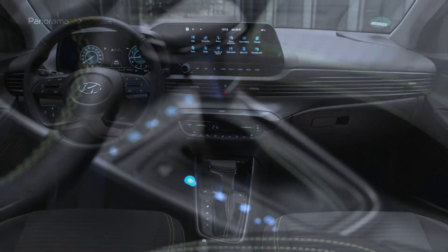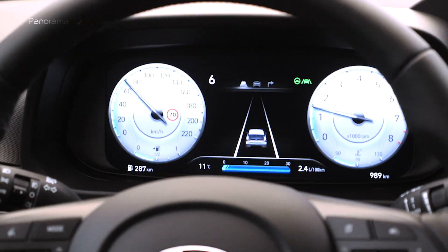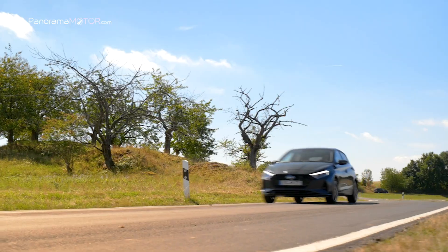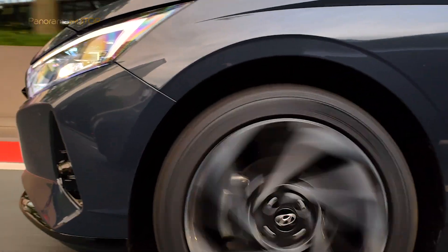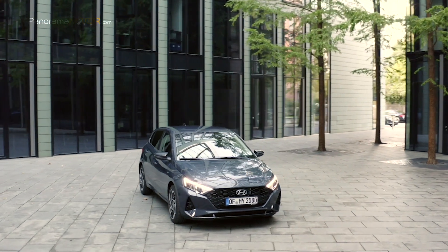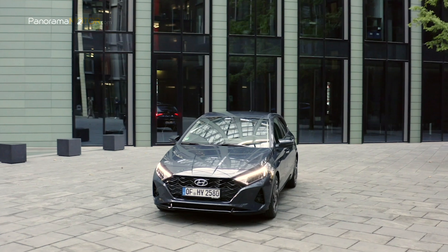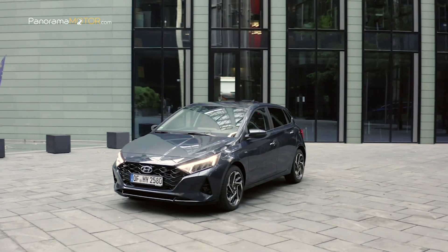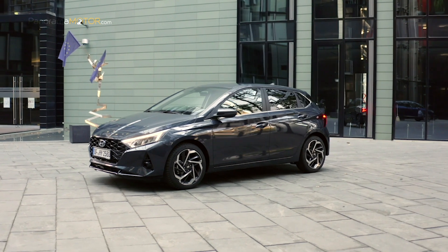Se caracteriza por la armonía entre cuatro elementos fundamentales: proporción, arquitectura, estilo y tecnología. El propósito de esta dirección de diseño es crear valor emocional y dar a los vehículos de Hyundai un aspecto nuevo y distintivo. El diseño Sensuous Sportiness confiere al nuevo i20 un carácter elegante que se ve enfatizado por sus paragolpes delanteros y traseros de aspecto dinámico, así como por su nueva parrilla del radiador.